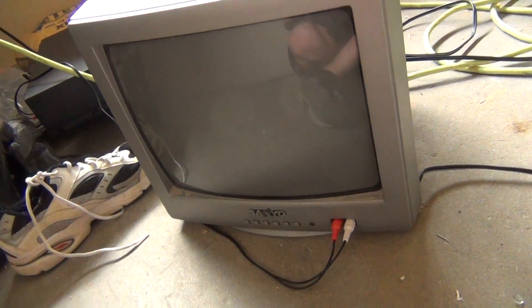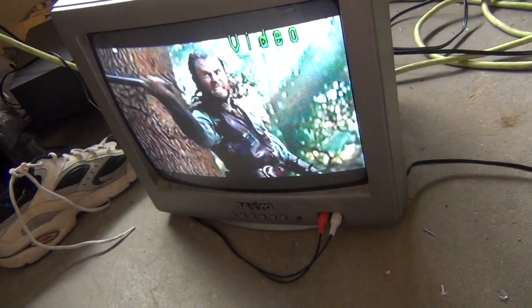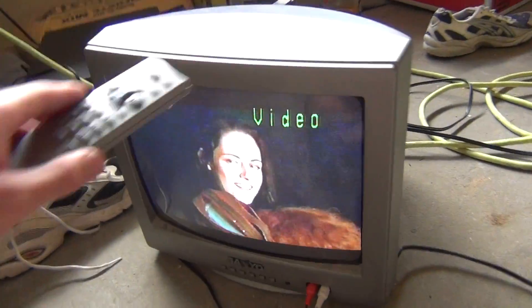I can shut the TV off and turn it back on — works perfectly fine. It's very dusty, as you can see, but after a good cleaning it should be as good as new.